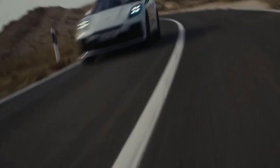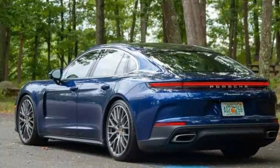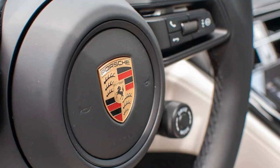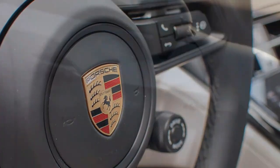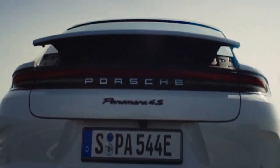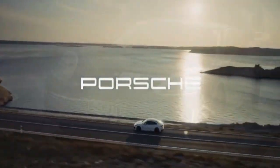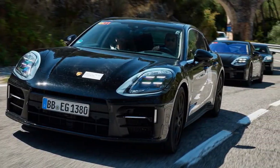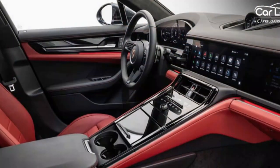While Porsche vehicles command a high price, this meticulous attention to detail is exactly what you're paying for. As a luxury vehicle, the Panamera is top-notch. Despite the huge 325/30ZR21 rear tires, road noise is surprisingly low. Unlike many luxury cars that feel increasingly cheap inside, the Panamera's interior matches its price, delivering a premium experience. However, the digital gauge cluster feels like a step back — I miss the analog tachometer.